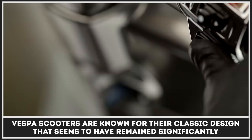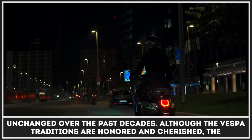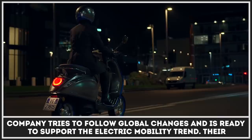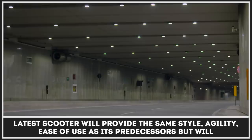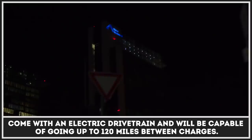Vespa scooters are known for their classic design that seems to have remained significantly unchanged over the past decades. Although the Vespa traditions are honoured and cherished, the company tries to follow global changes and is ready to support the electric mobility trend. Their latest scooter will provide the same style, agility, and ease of use as its predecessors, but will come with an all-electric drivetrain and will be capable of going up to 120 miles between charges.